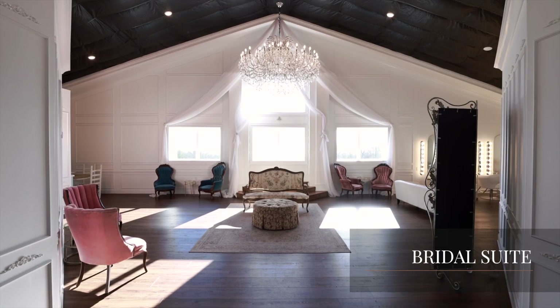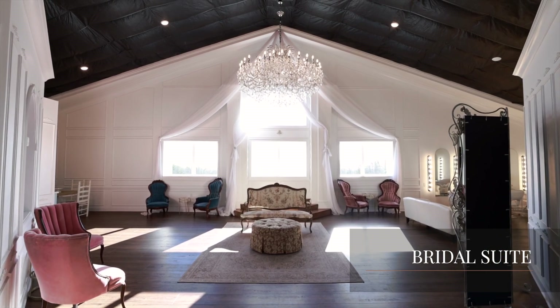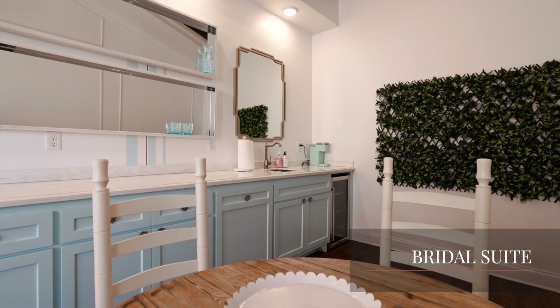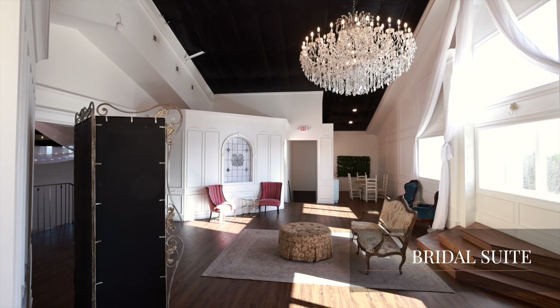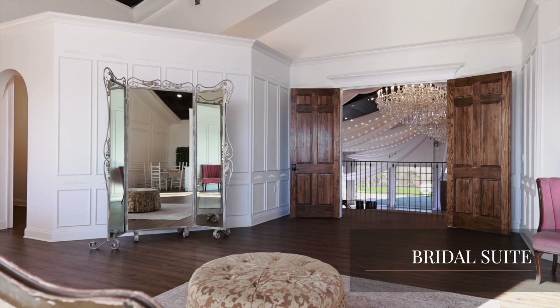Picture yourself getting ready for your wedding in this well-lit, airy bridal suite. Every need is supplied with full-length mirrors, salon stations, and a refreshment area, just to name a few. Captivating views surround you and your bridal party as you prepare both physically and mentally to walk down the aisle before family and friends.